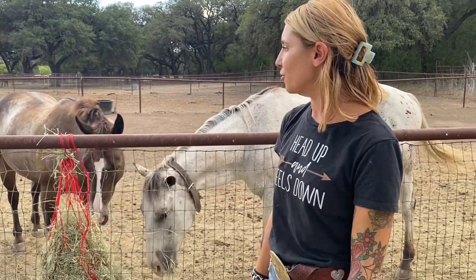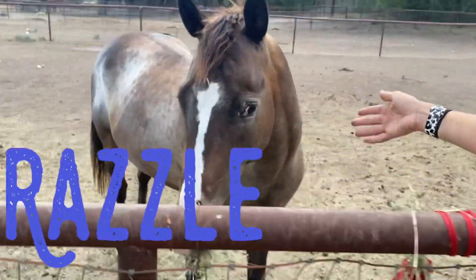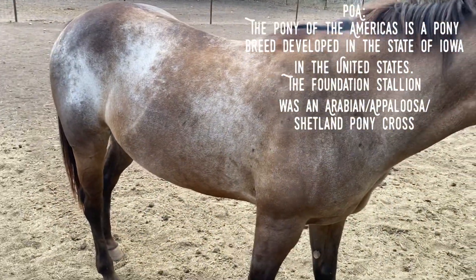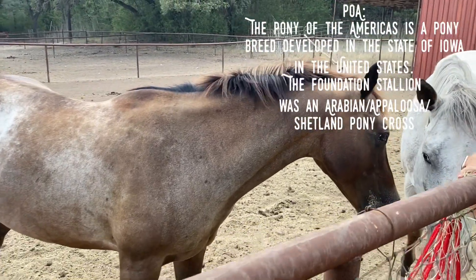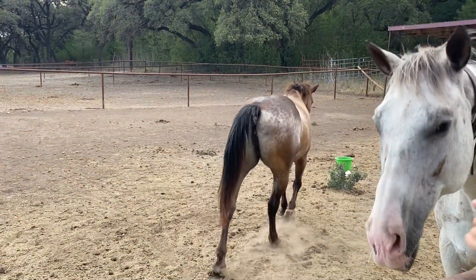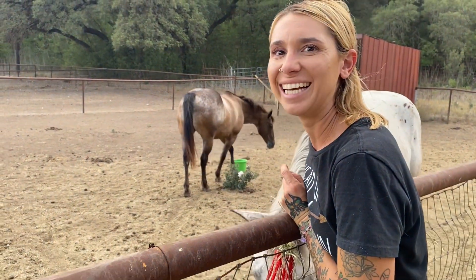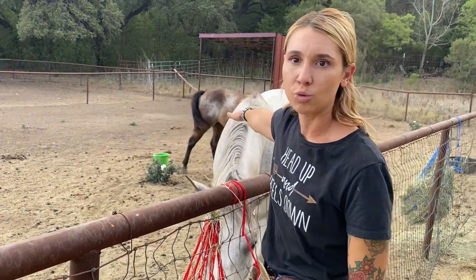Now I'm going to show you my second favorite, who is Razzle. Razzle is also an Appaloosa — she's a POA and she's a pony. For those of y'all who don't know, the difference between a pony and a horse is just the size: ponies are small, horses are big. We measure a horse in hands, from their wither — that bump on their back — all the way down to their hoofs. Razzle's not much of a lover; she's more of an eater and likes to do her own thing. She's a pony's pony. Razzle is seven years old.